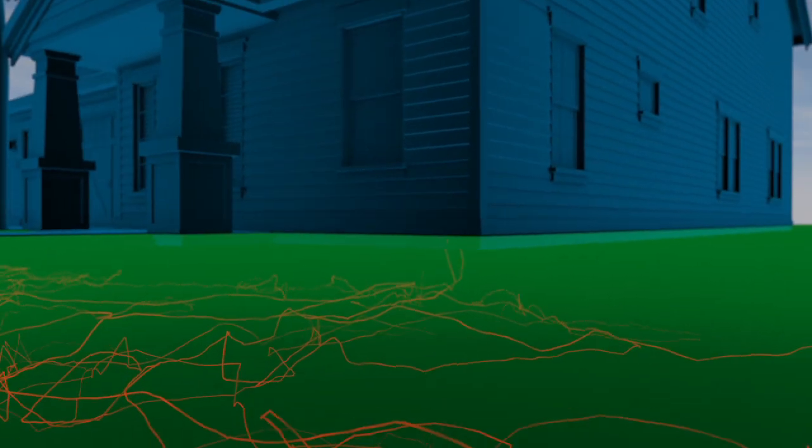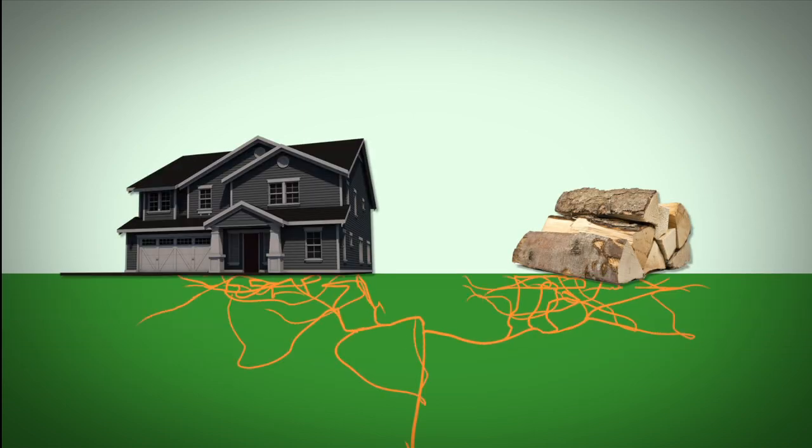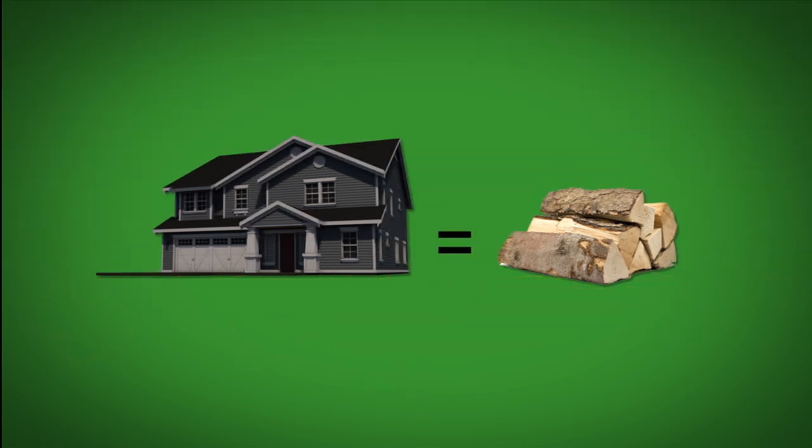Subterranean termites, which live in the soil, are Mother Nature's way of breaking down things like dead trees. Yet they commonly invade homes just like yours. Termites can't tell the difference between the wood in your home and that of a dead tree. Your home might be your largest investment, but to a termite, it's food.